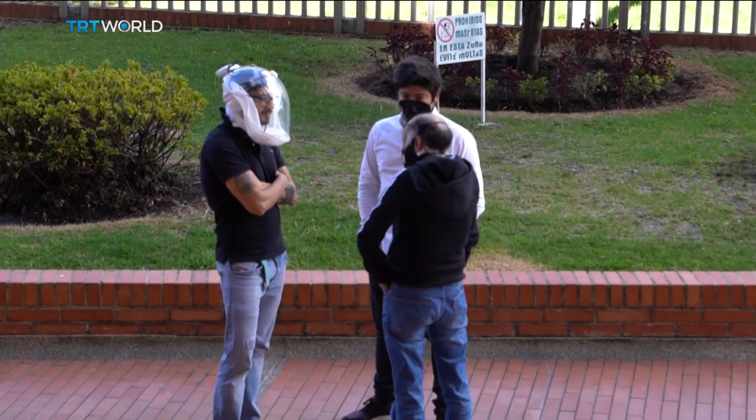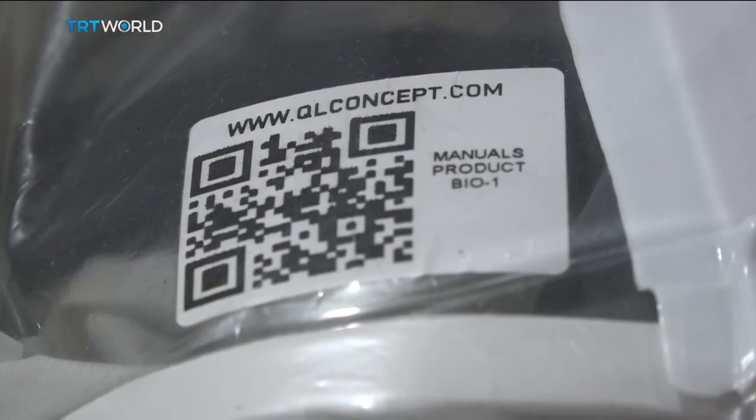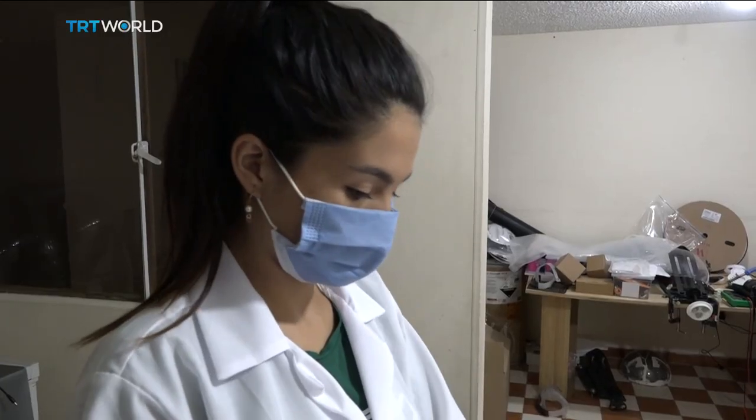QL Concept is hoping to secure international distributors. It's already obtained a U.S. patent, but will have to make sure the helmet is certified by regulators in the countries where it's sold.